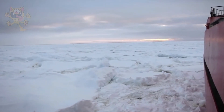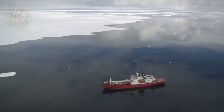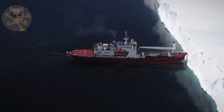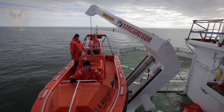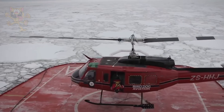The decks of the Agulhas are heated, and she can operate in temperatures as low as minus 31 degrees Fahrenheit. She has a crew of 45 and has space for 100 passengers in her 46 cabins. Her helideck and hangar serve two Atlas Oryx helicopters, and two fast rescue boats can also be used in case of an emergency.